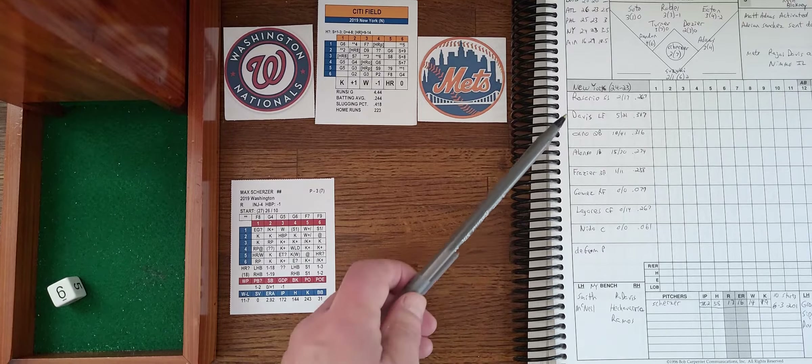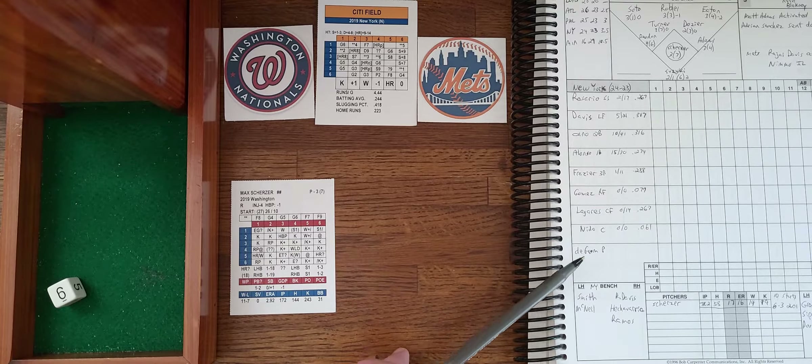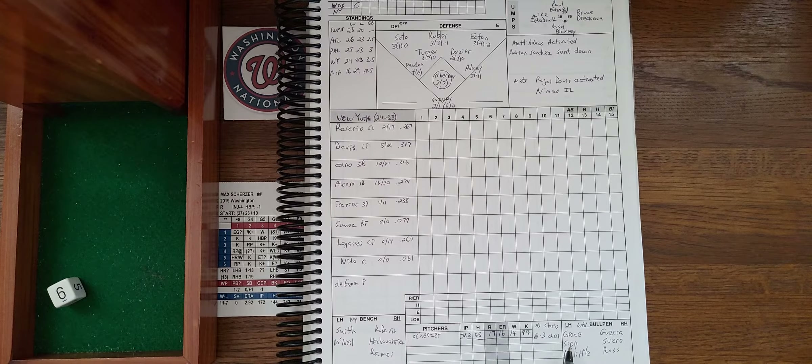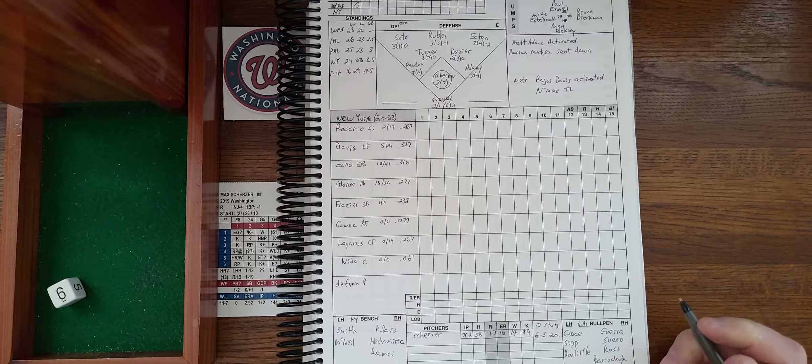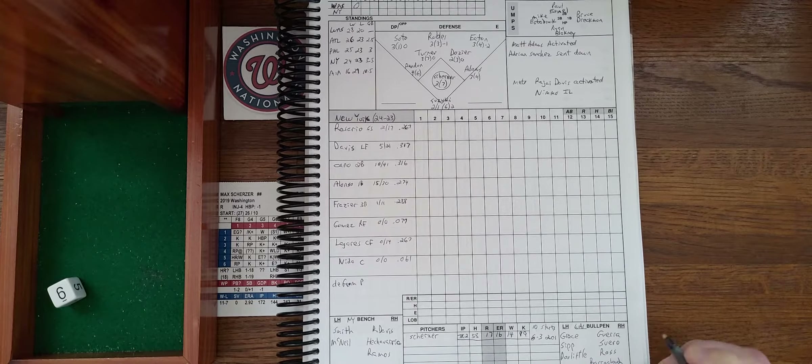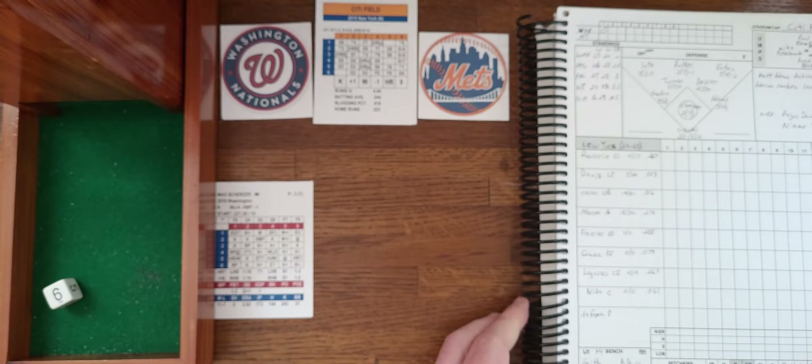The Mets' lineup: Davis, Cano, Alonzo, then Frazier, Gomez, Ligaris, Nitto, and DeGrom. On the bench they have Jeff McNeil and Dominic Smith from the left side; Rajay Davis, Hechevarria, and Ramos from the right side. In the Nats' bullpen: three lefties — Grace, Sipp, and Doolittle — and three righties — Gara, Suero, and Ross — plus Bearclaw and Rainey, so eight relievers in total. Defensively for the Nationals: Soto in left, Robles in center, Eaton in right, Rendon at third, Turner at short, Dozier at second, Matt Adams at first, and Suzuki behind the plate.